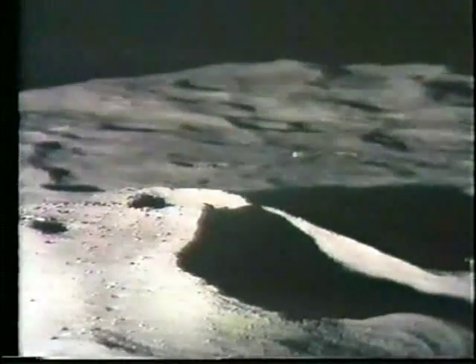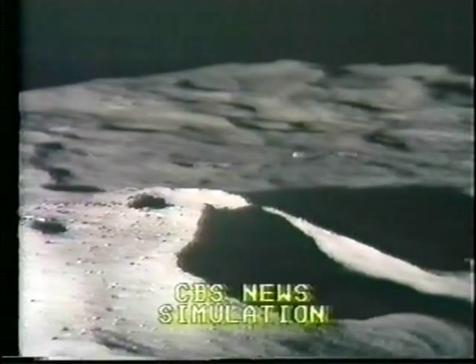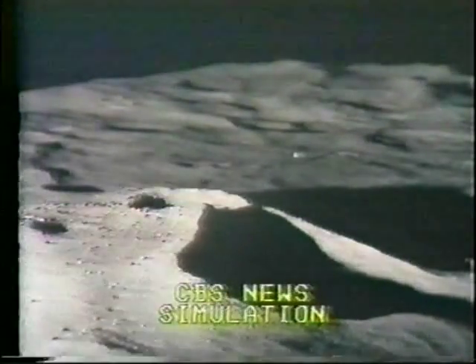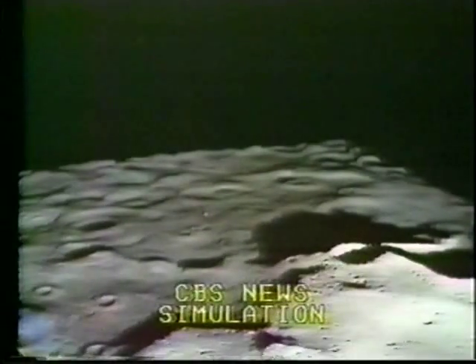This is the voice of mission control. You can just barely see that limb in that picture there. They've got a long walk to go if the real estate's right. That's the picture, I suppose, of Cone Crater in our simulation.